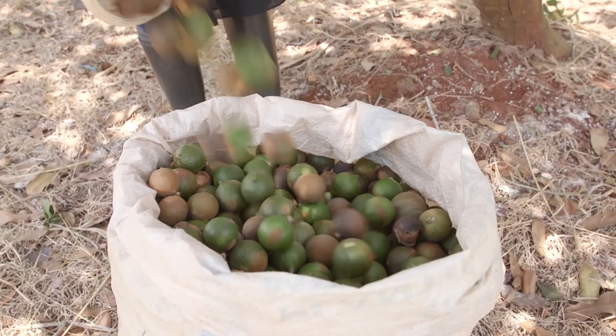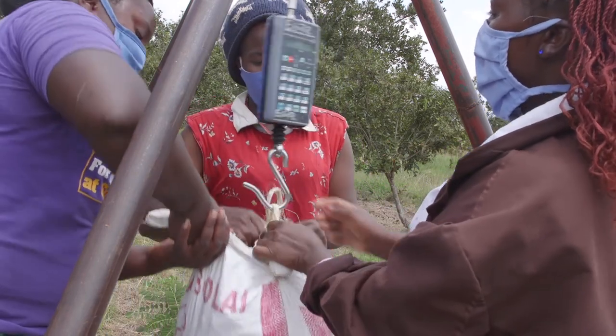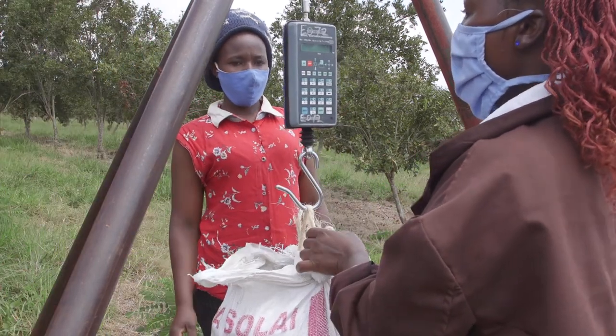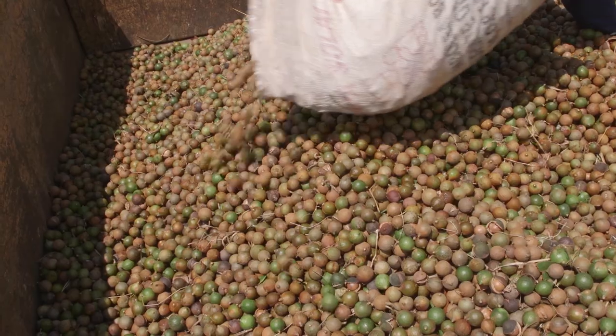The nuts are harvested into bags. The bags have to be cleaned. Once they are in the bags, we do the weigh-in and empty them into trailers. The trailers are also cleaned before they are loaded.